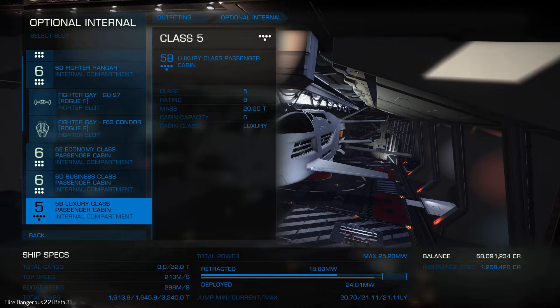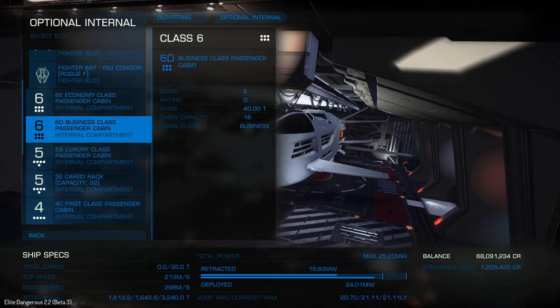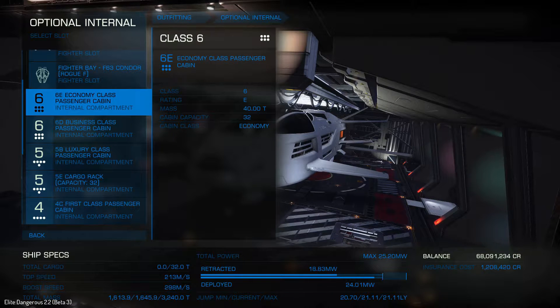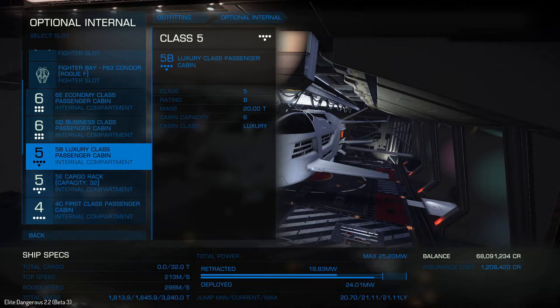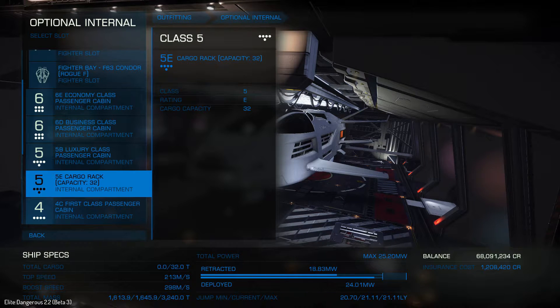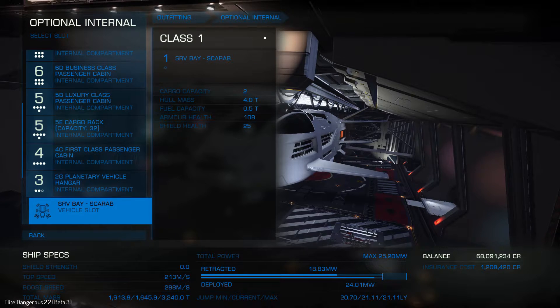I've fitted out basically all the different styles of passenger cabins you can have: economy class, business class, luxury cabins, and first class. The Beluga Liner and the Orca, I believe, are the only ships that can actually be fitted with luxury cabins — you have to have one of these cruise ships in space to install them. You can install business, economy, and first class in other ships, but only these liners allow luxury cabins. I also threw in some cargo just to store passengers' belongings and to allow taking on some missions.